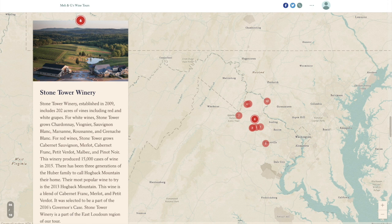Stone Tower Winery, established in 2009, includes 202 acres of vines with red and white grapes. White varieties include Chardonnay, Pinot Gris, Sauvignon Blanc, Marsanne, Roussanne, and Grenache Blanc. Red varieties include Cabernet Sauvignon, Merlot, Cabernet Franc, Petit Verdot, Malbec, and Pinot Noir. This winery produced 15,000 cases of wine in 2015, and three generations of the Huber family have called Hogback Mountain their home. Their most popular wine is the 2013 Hogback Mountain, a blend of Cabernet Franc, Merlot, and Petit Verdot selected for the 2016 Governor's Case. Stone Tower Winery is part of the East Loudoun region.